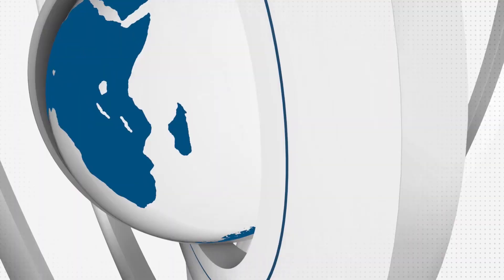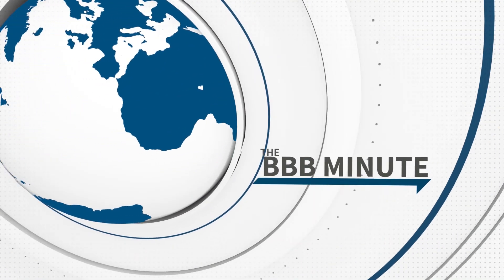Remember folks, treat your customers right and they will keep coming back. With your BBB Minute, I'm Coleman Swartz.